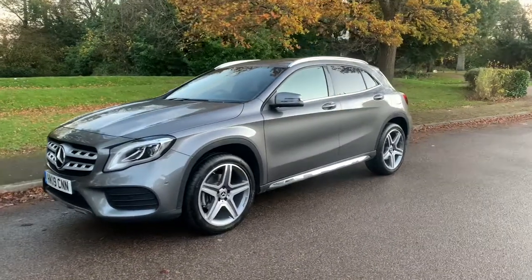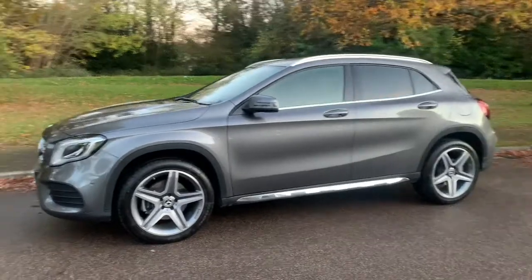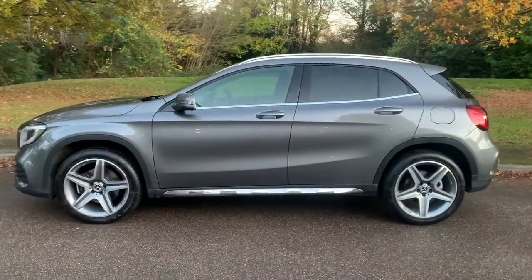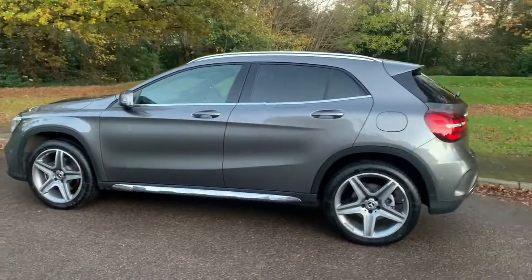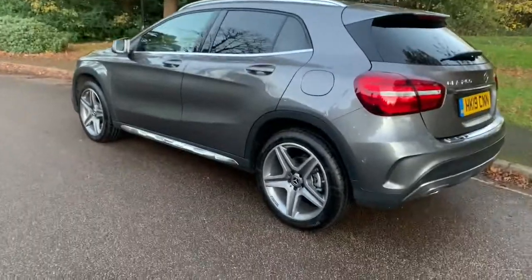This is a video walk-round for a Mercedes-Benz 2019 on a 19-plate GLA 250 4MATIC AMG Line. This car is in mountain grey with battery privacy glass and 19-inch unmarked alloy wheels.